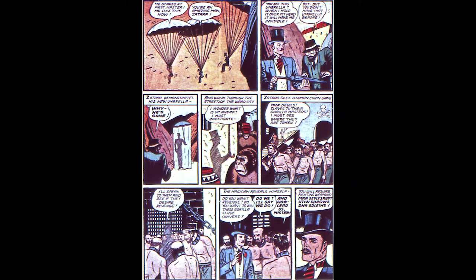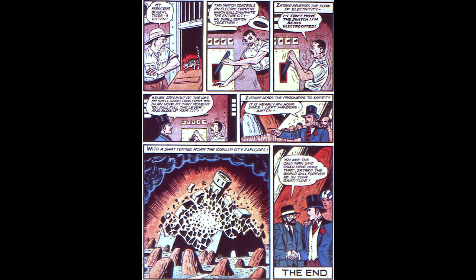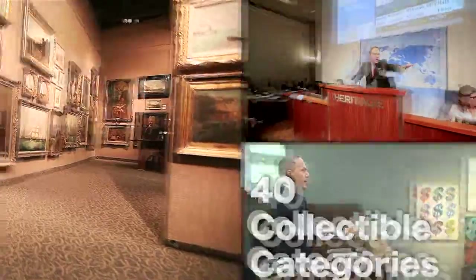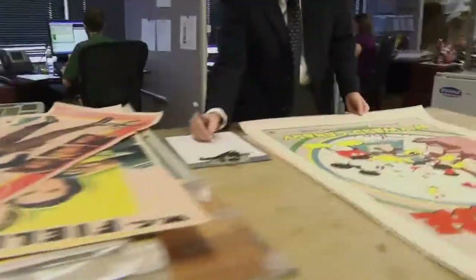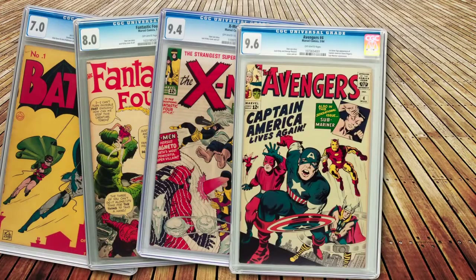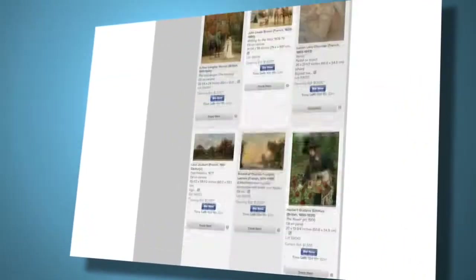Action Comics number 19 was officially the best-selling comic book of the year. Heritage Auctions is the world's largest collectibles auctioneer, with 40 collectible categories and nearly 1 million online bidder members. Whether you're an experienced collector hunting for that elusive item or a novice considering the sale of a valuable family heirloom, put the expertise and market strength of Heritage Auctions to work for you. Visit us today at ha.com.